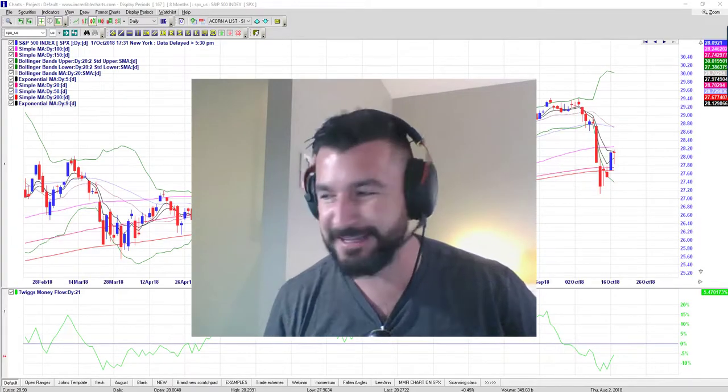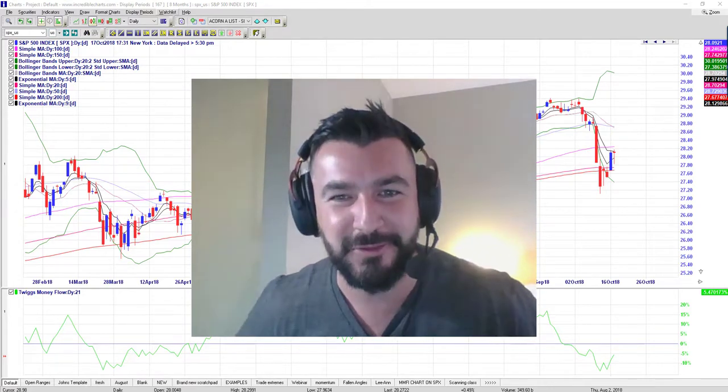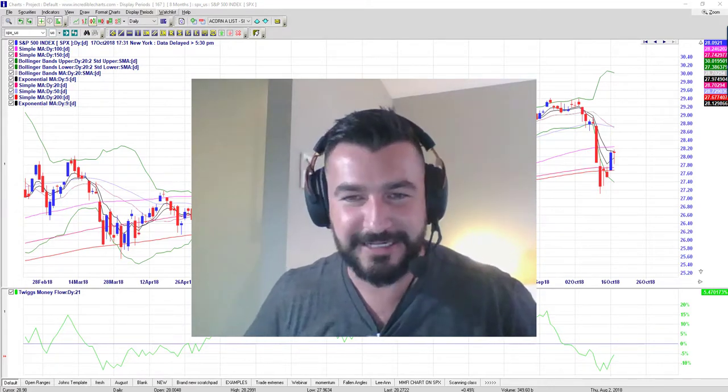G'day, what do you say? This is Johnny Saville from Acorn Wealth Corp, coming to you from Melbourne, Australia today.